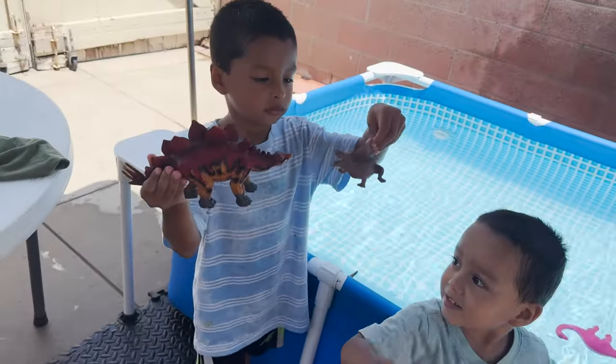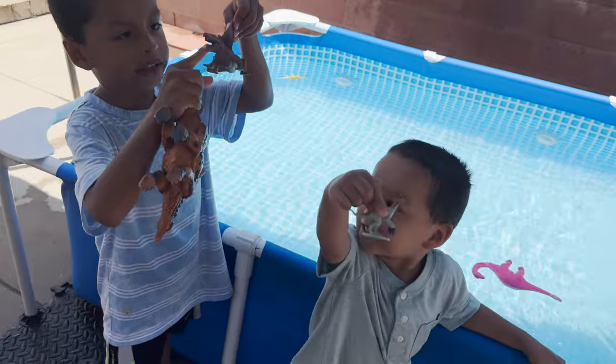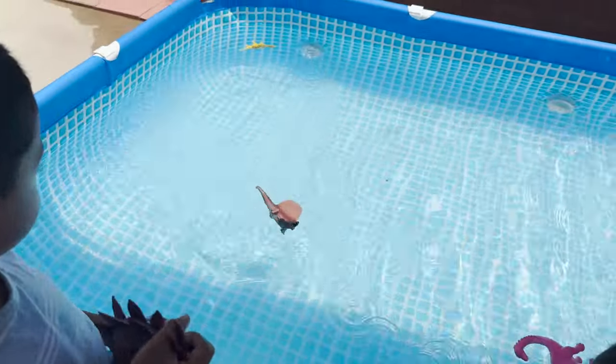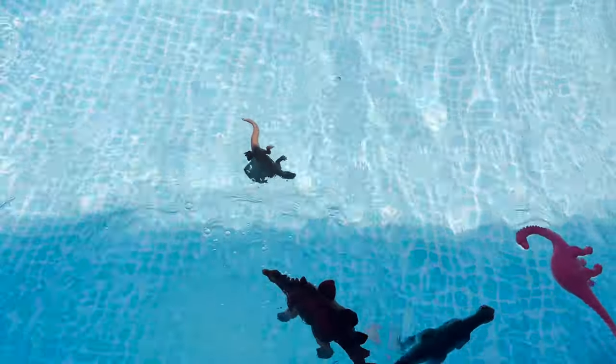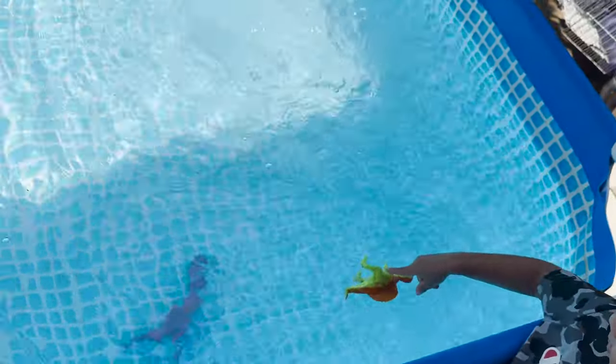Jeremy has a stegosaurus and a dimetrodon. This is dangerous. And Aaron has a therizinosaurus. Looks like they float. Angel has a spinosaurus. Floats.